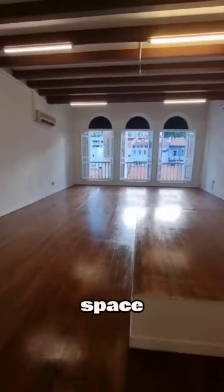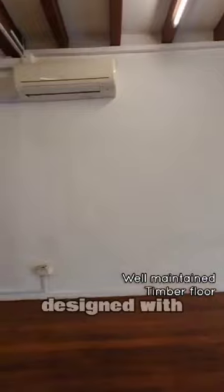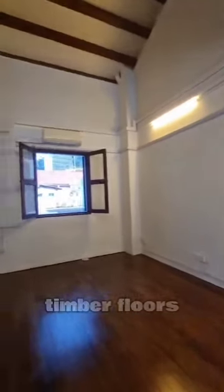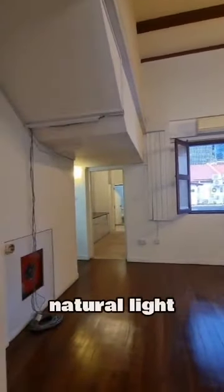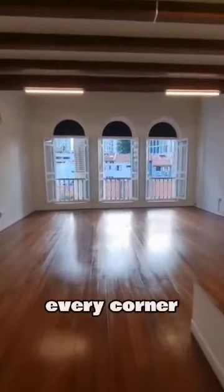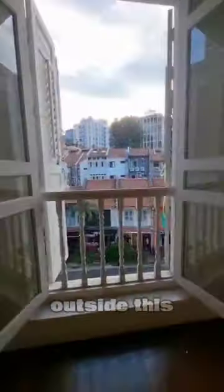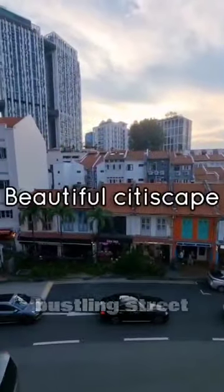With a good building space, this place is a testament to exceptional interior design. With well-maintained timber floors and ample natural light pouring in through three generous windows, every corner radiates warmth and elegance. And just outside this window lies the bustling street below.